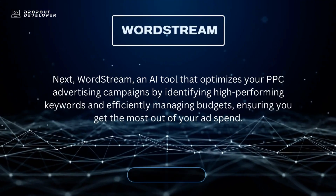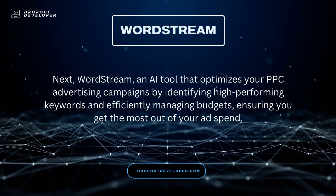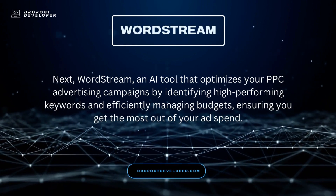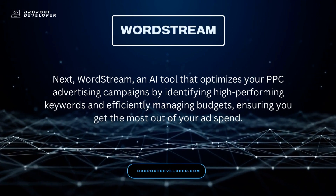Next, WordStream — an AI tool that optimizes your PPC advertising campaigns by identifying high-performing keywords and efficiently managing budgets, ensuring you get the most out of your ad spend.